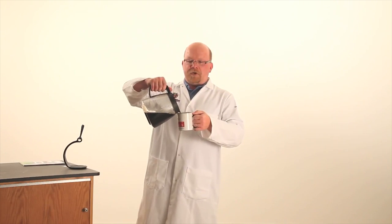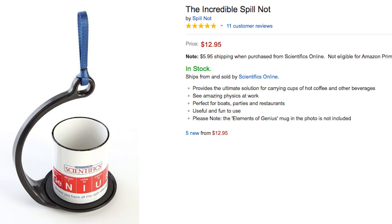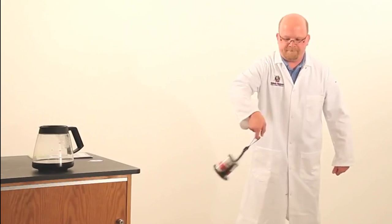But if you're dunking with a cup of coffee in your hand, use the incredible Spill Knot so you don't lose a drop, thanks to physics.